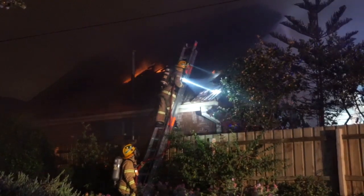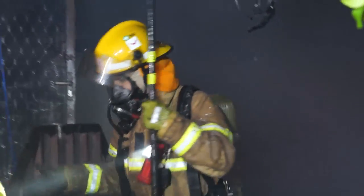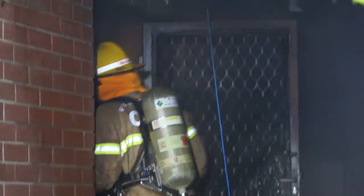In the roof of the house is a mezzanine floor, which has made it very difficult for us to get to, so we've had to do an external attack on there, smashing the roof tiles in, trying to get into the fire.